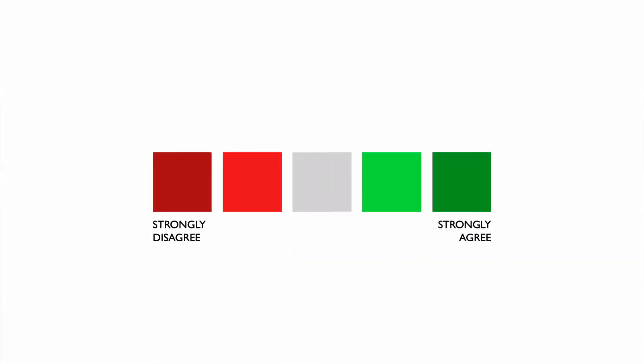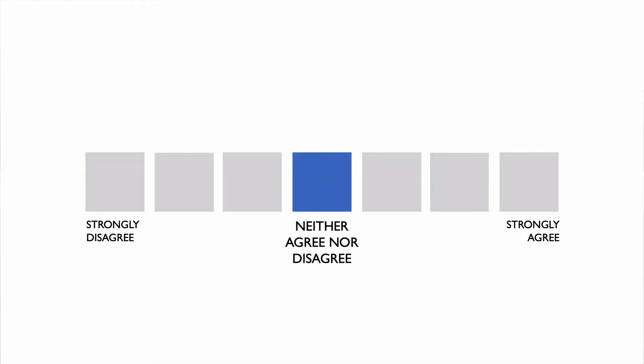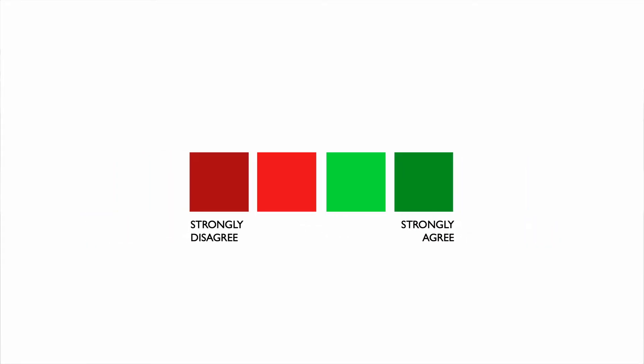Most of the time Likert scales have five or seven points on the scale. The odd number allows people who have no real opinion to choose a midpoint. An odd number scale is the most popular because most of the time people don't really have an opinion. There are some cheeky people out there though that use a four-point scale — the even number gets rid of that neutral midpoint and forces people to get off the fence and choose a side.